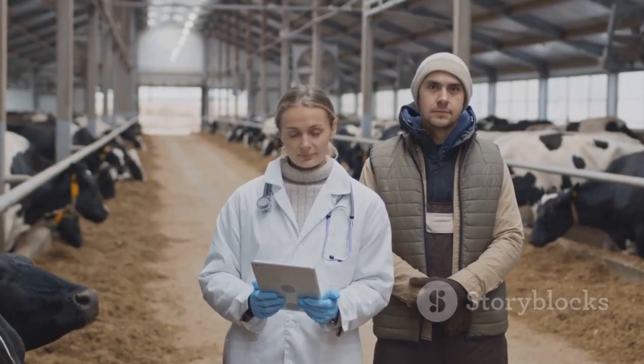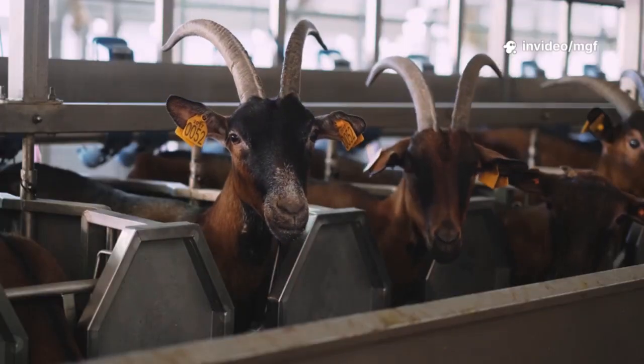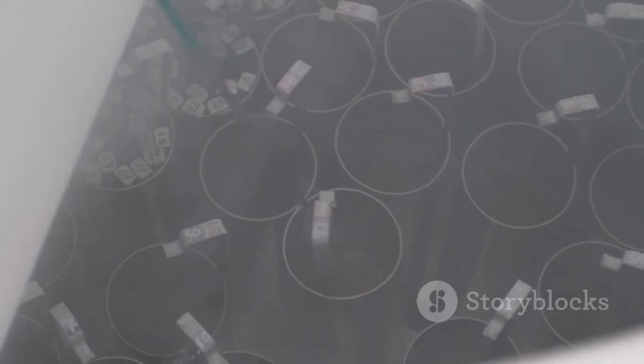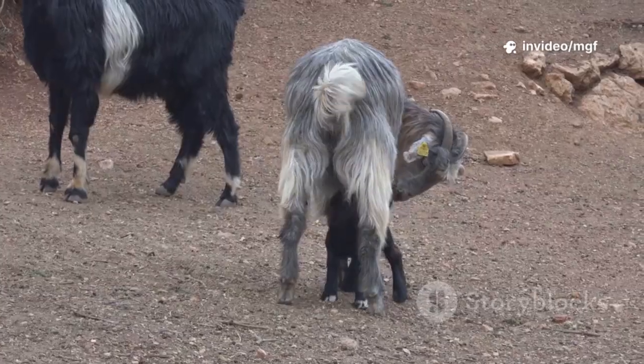So how does this work? With embryo transfer, you start by selecting a superstar doe. Through hormone treatments, she produces many eggs at once. After natural breeding or artificial insemination, the embryos are flushed out a week later, checked for quality, then implanted into other does — your recipients. These surrogate mothers carry the pregnancies and give birth.